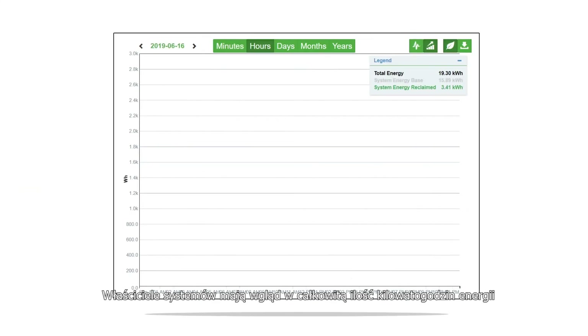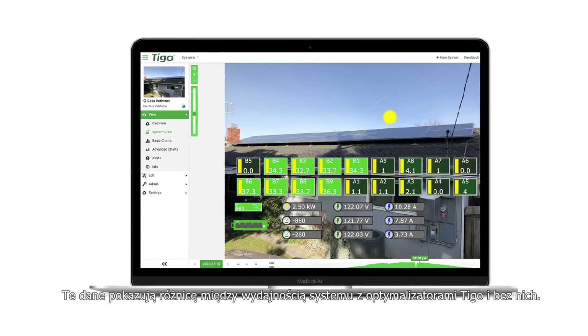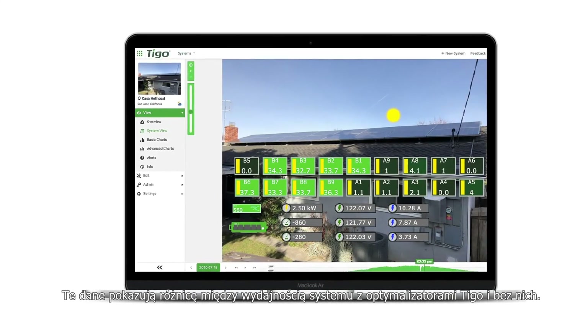System owners can view the total kilowatt hours of reclaimed energy achieved by the Tygo optimizers. This data effectively measures the difference between their system with and without Tygo optimizers.